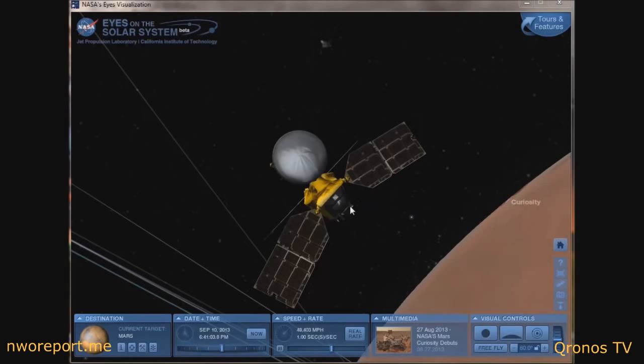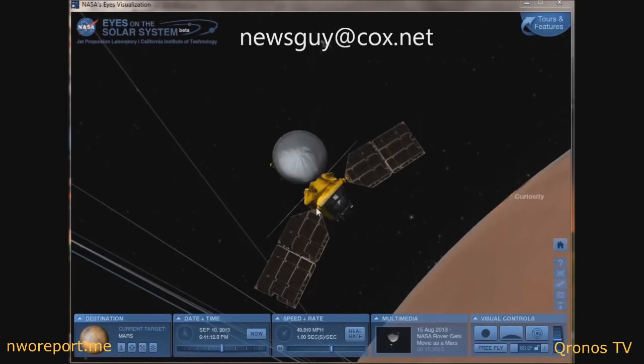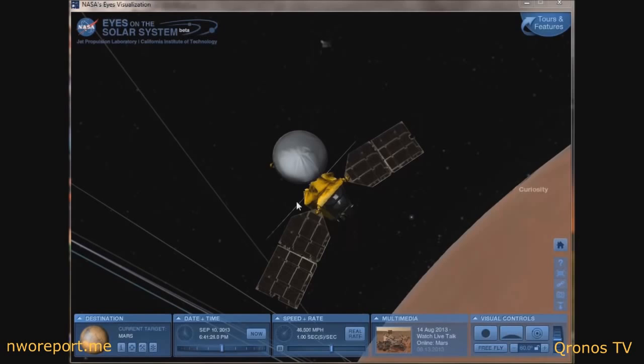If anybody out there has found the actual pictures that the MRO space probe supposedly took of ISON, please contact me at newsguy@cox.net. That email address again is newsguy@cox.net. If you have any news tips or anything you'd like us to cover on this channel, that is the best email address to reach us.